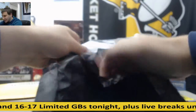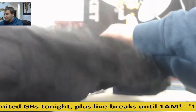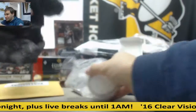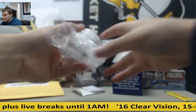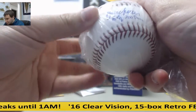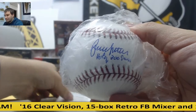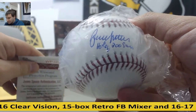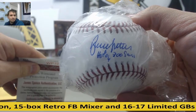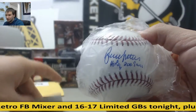Winner for the most packaging ever goes to - looks like we have Bruce Sutter. JSA Authenticated.